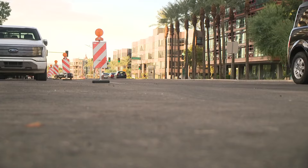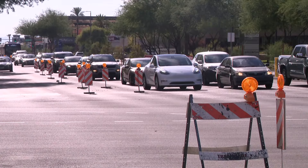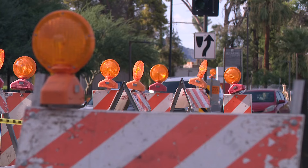All roads are still open; however, there are lane closures going north and southbound on 24th Street and going east on Camelback. Be very alert, be cautious, go slow.